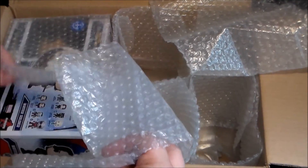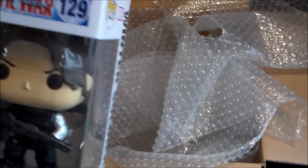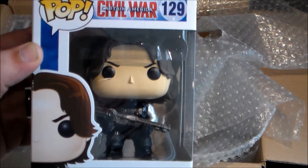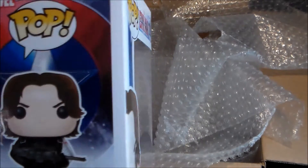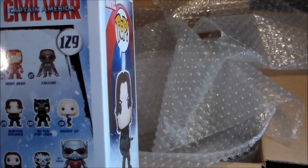Moving on, we've got Bucky — Civil War Bucky, the Winter Soldier. Very cool. He's got his little gun pose there. There's the box art to have a look at, number 129. So that's very cool. This one is getting very close to completion.